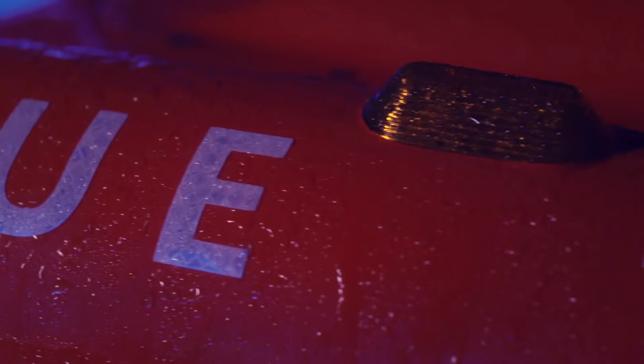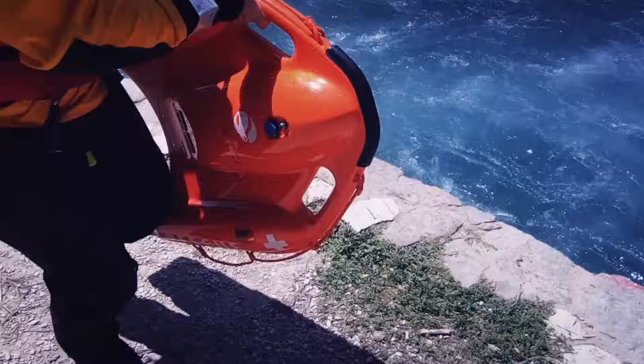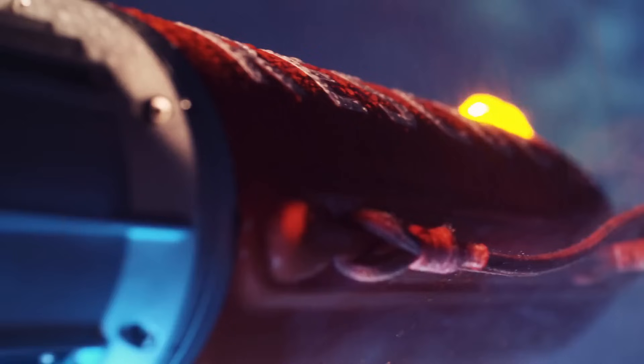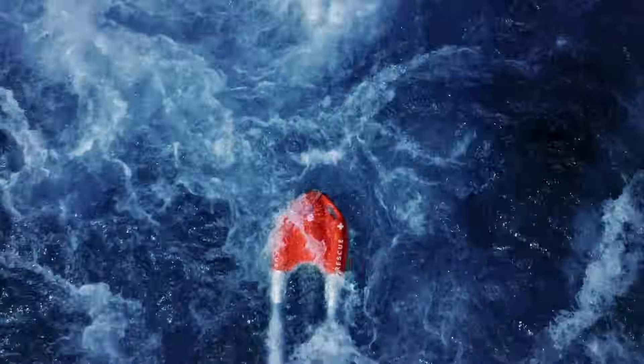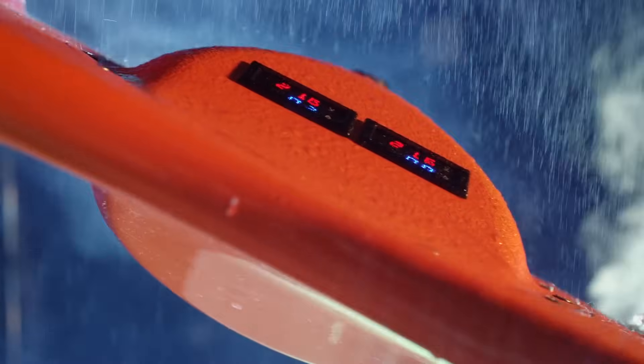Every water rescue is different. To give potential victims the best chance to be rescued, first responders need a variety of tools at their disposal to tailor the quickest, safest response to any scenario, in any water or weather conditions. This is Dolphin One, an unmanned surface rescue vehicle from OceanAlpha.